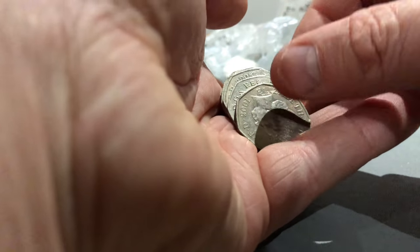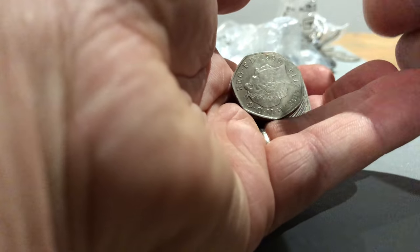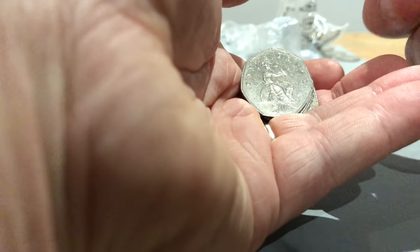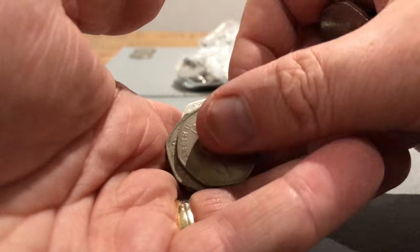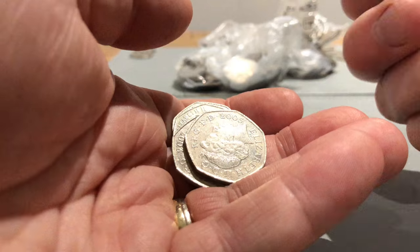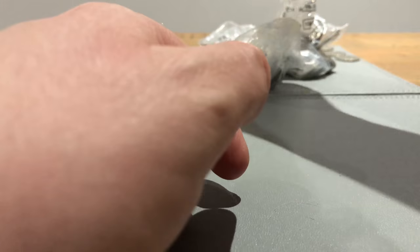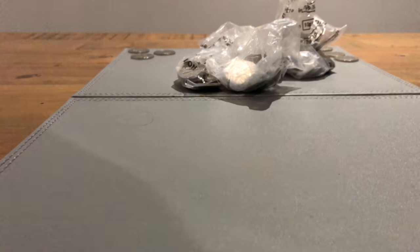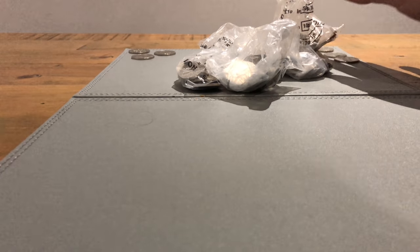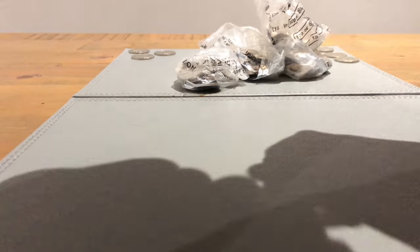Let's continue with Britannias. Shield, shield, Britannia - I'll let my helper check the dates. Shield, Britannia, a Britannia. Oh there we go - Scouts! Sit next to Guides - there we go. And we've got some more Britannias. So far, three 2008 Britannias to me is a bit lucky, but nothing else really of note.